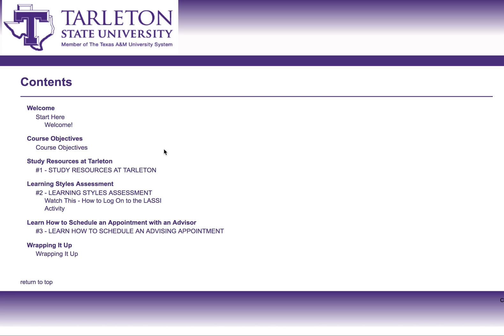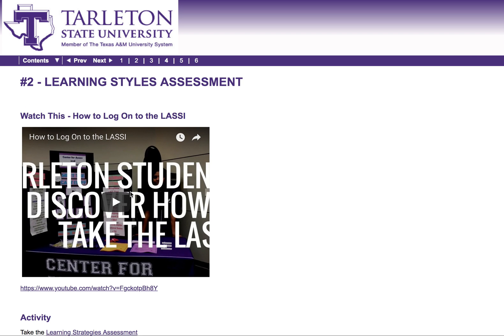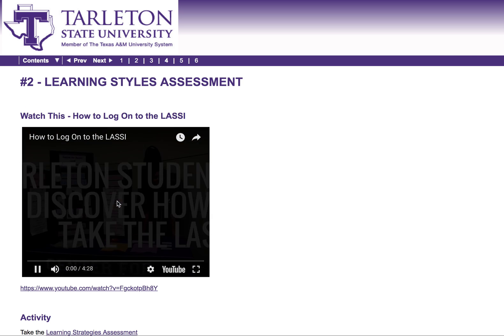The next study tip is the learning styles assessment. We use the acronym LASSE — the Learning Styles Assessment that Tarleton utilizes. All you need to do is click that link, and you can discover how to log on to LASSE. It's a quick video, less than five minutes, and it will show you how to log on and get access to the material to find out your ideal learning style.